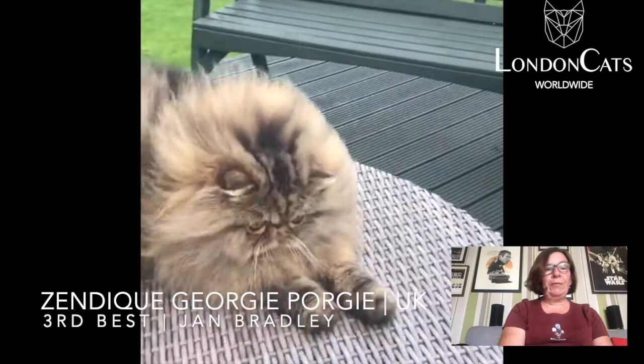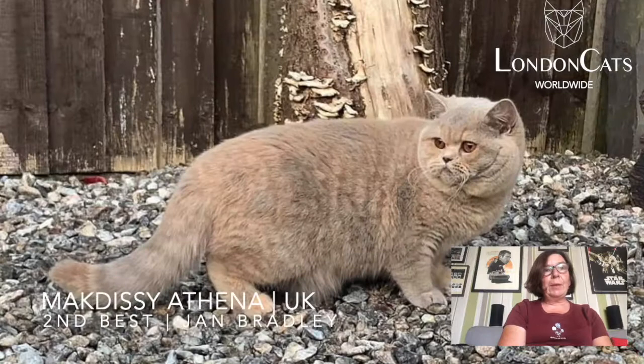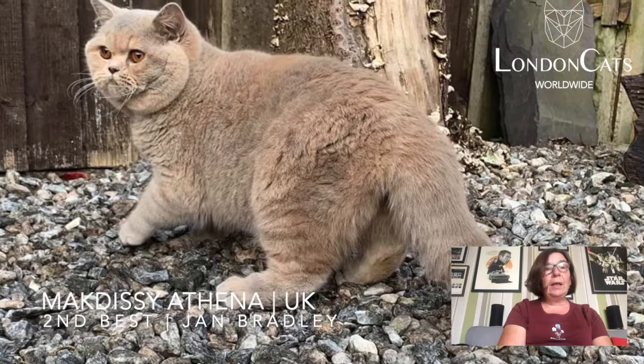My 2nd best cat was a lilac tortie British Shorthair — super color, and that struck me straight away. A real pink tone to the lilac, lovely mingling of warm cream, beautiful rounded head, compact body, lovely expressive copper eyes.